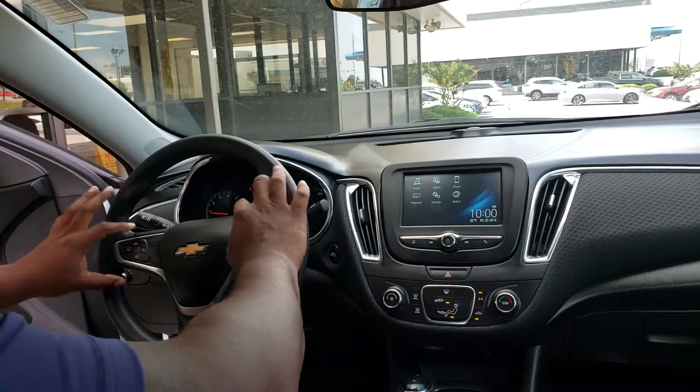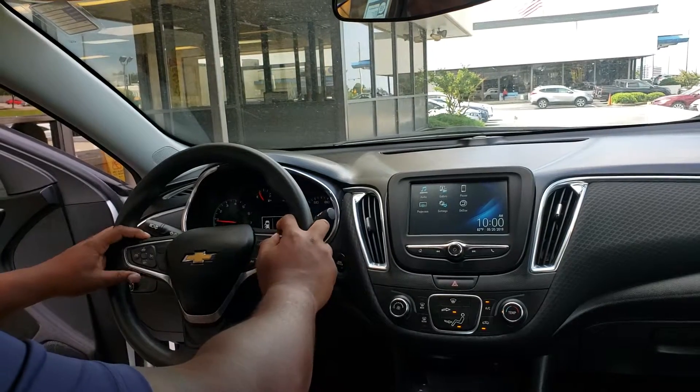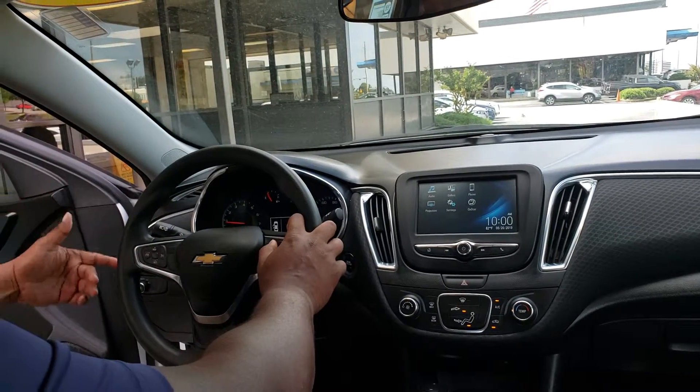On top of that, it's got nice hands-free controls here, so you can adjust your volume. You can set speed dials and voice tags.